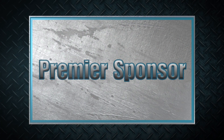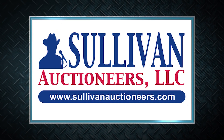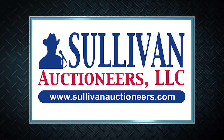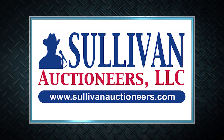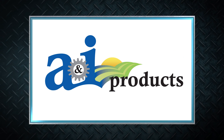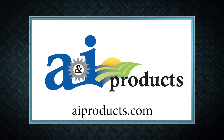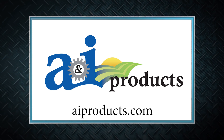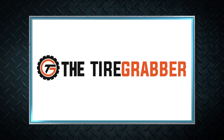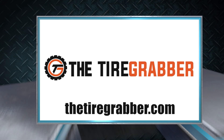Machinery Pete thanks these premier sponsors for their support. Sullivan Auctioneers — let our team of professionals show you how to make your auction a success. Visit SullivanAuctioneers.com. A&I Products is a lower-cost, quality replacement parts solution for all types and ages of ag equipment across all brands. Visit AIProducts.com. For farmers working to lift, change, and repair tires on their home farms, check out The Tire Grabber at TheTireGrabber.com.